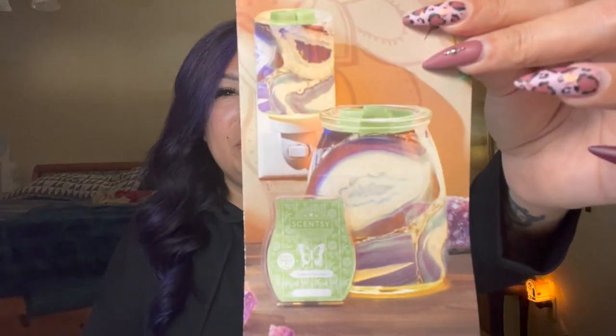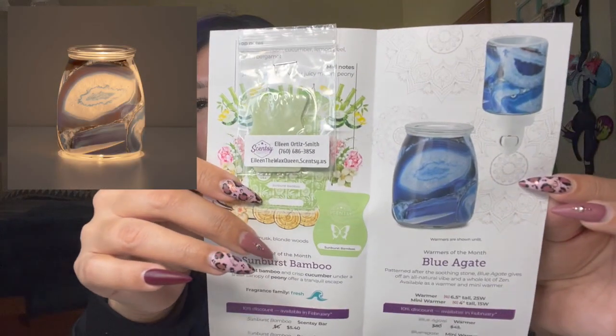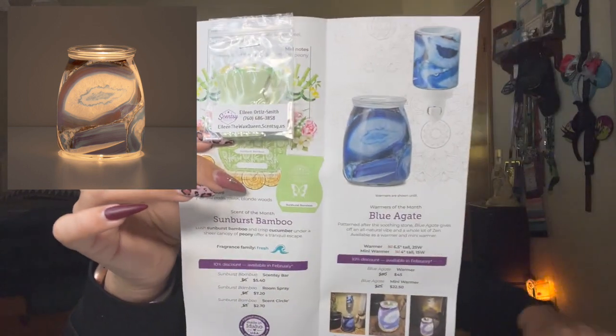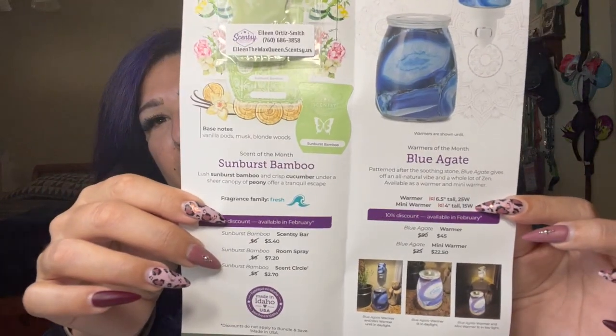For February we got the Blue Agate — a full-size glass warmer and a mini warmer combo. I didn't see people really loving it to be honest; I didn't think it hit very big. It was a beautiful blue, but Scentsy does kind of keep the same signature design — same shape — which is great if you break your dish because you can order the same one and it can fit multiple warmers.